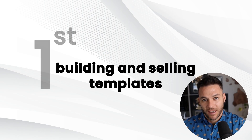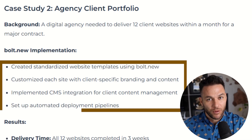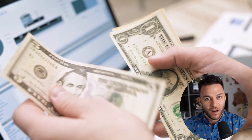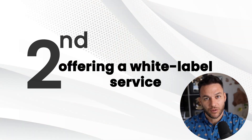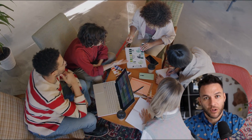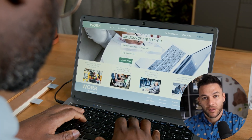Let me show you some specific money-making strategies most people aren't talking about yet. First, building and selling templates. You can use Bolt to create website templates for specific industries — maybe five different templates for restaurants — then sell those templates for $200 to $500 each. Once you build them, it's passive income every time someone buys. Second strategy is offering a white label service. You partner with marketing agencies or freelancers who don't have development skills. They bring you the clients, you build the websites or apps using Bolt, and you split the money.